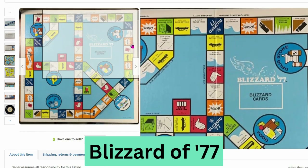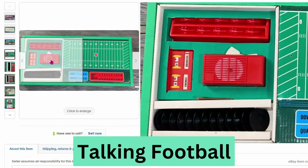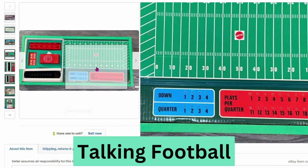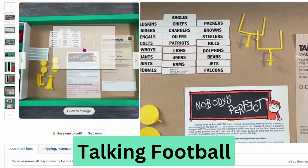This is a vintage talking football game from 1971. This is Mattel. This sold for $150, $30 shipping. You can see all the pieces and the board is a football field. There's little goal posts.